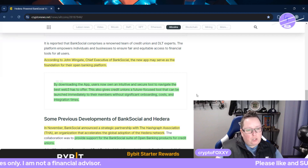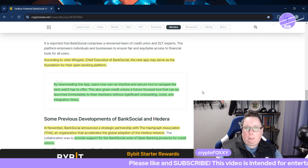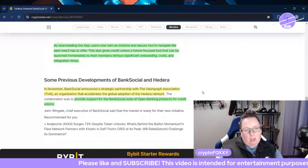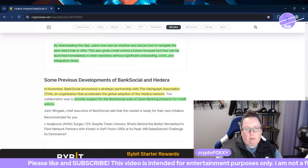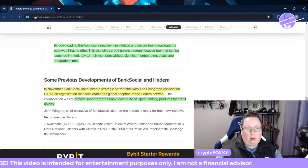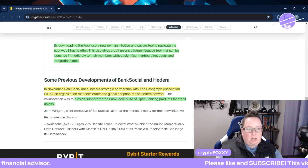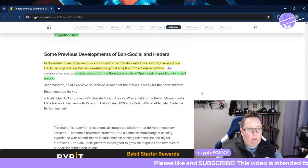According to John Wingate, chief executive of BankSocial, the new app may serve as the foundation for their open banking platform. By downloading the app, users now own an intuitive and secure tool to navigate the best Web3 has to offer. This also gives credit unions a feature-focused tool that can be launched immediately to their members without significant onboarding costs and integration times — that's very important for business.